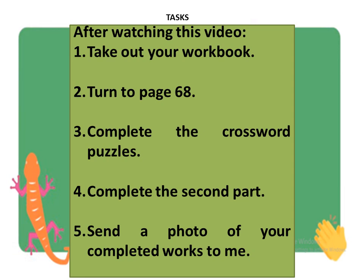The task for today: after watching this video, take out your workbook, turn to page 68, complete the crossword puzzle, and complete the second part. Then send a photo of your completed work to me. Let's have a look at the task.